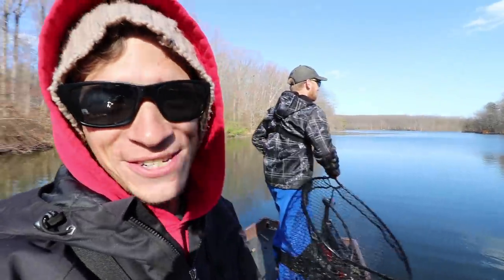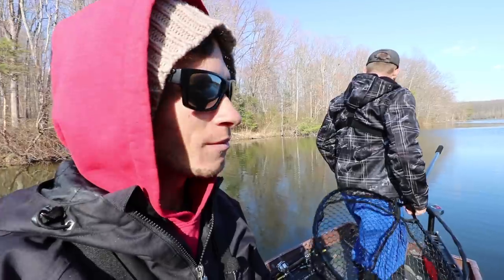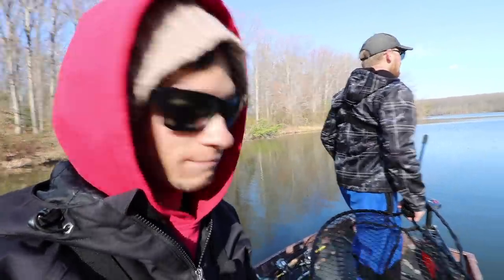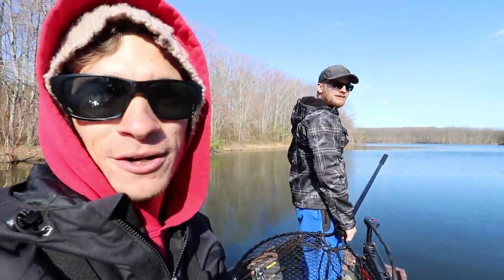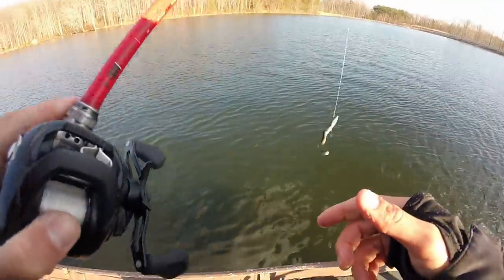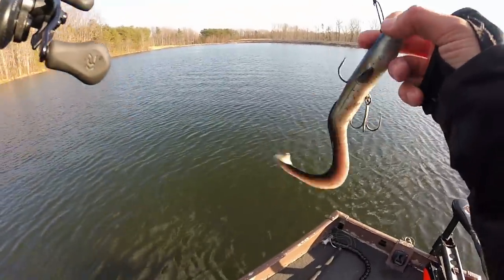How have you adjusted your fishing when you've seen that? Probably should grab one and live line it — but I'm not about that life. We're going artificial. Throwing the small eel now — gonna give this a shot for a little bit. Maybe they just want something a little bit smaller.